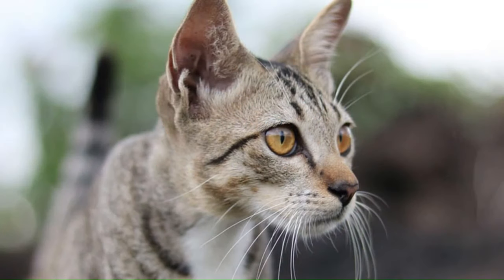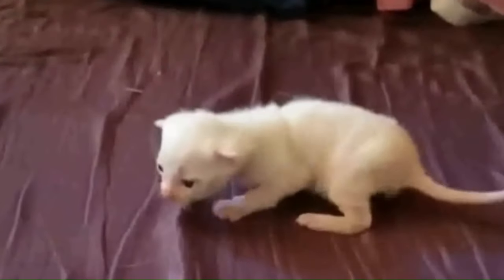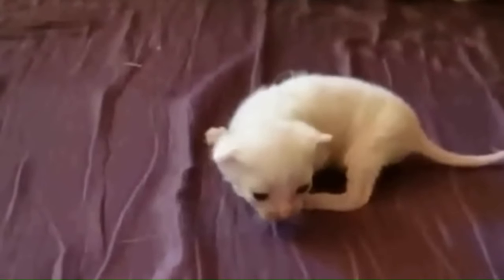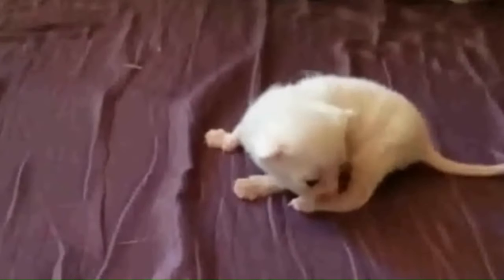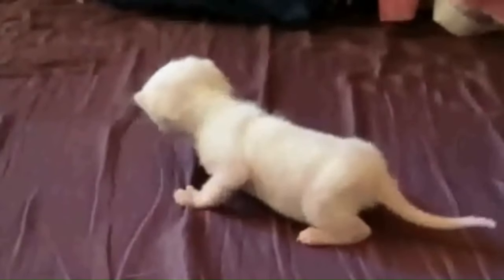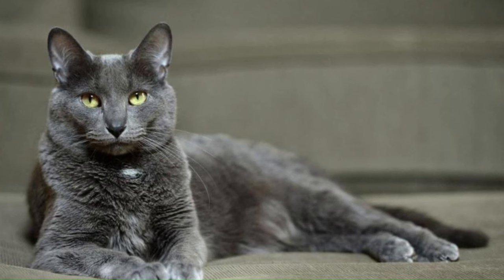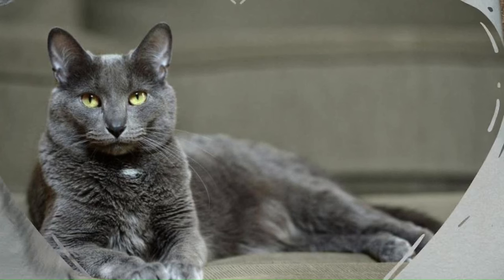Number 56: Kanaani. Originating in Israel, a distinctive breed of domesticated cats with a medium-sized build. These cats are surprisingly robust despite their slender appearance. Number 57: Khao Manee. Originating in Thailand, it is medium-sized and exhibits surprising weight for its slim physique, known for its distinctive pure white coat and captivating eye colors. Number 58: Korat. Originating in Thailand, with a distinctive blue-gray coat and large, green eyes, a medium-sized cat that is muscular and has a heart-shaped face.